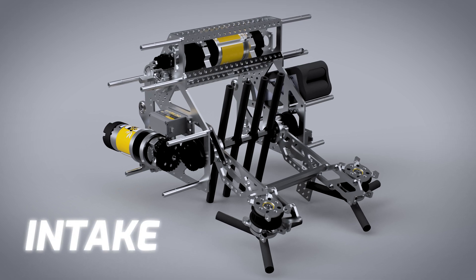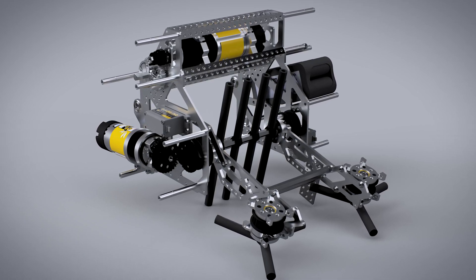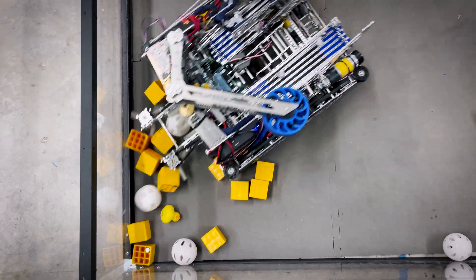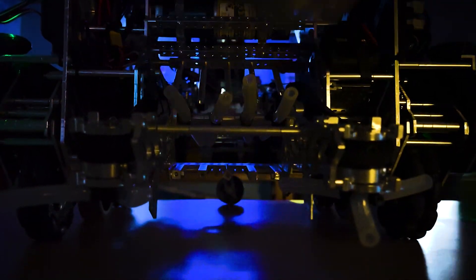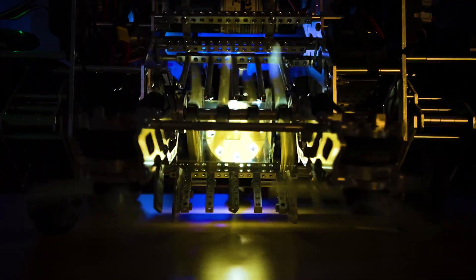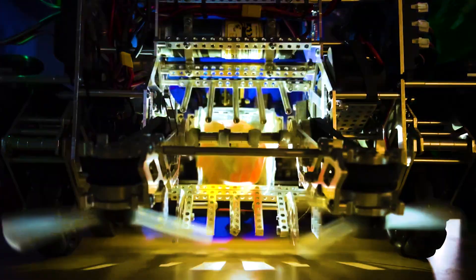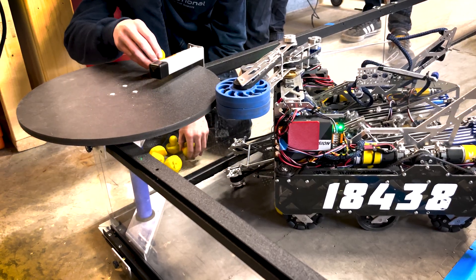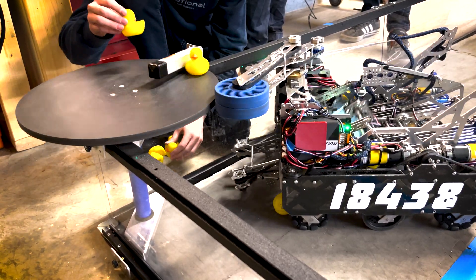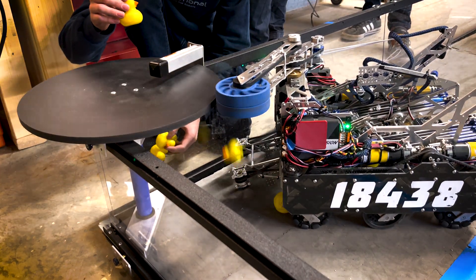Our intake consists of a main vertical roller that sweeps everything in and two side sweepers that act as a funnel, only allowing one piece of freight to enter at a time. Using two color sensors, our intake can also detect when freight is fully taken in and close the bucket. This allows the drivers to cycle quickly and reliably without worrying about penalties. In addition to this, our side sweepers are also able to intake ducks as soon as they fall from the carousel. The addition of our side sweepers made our duck intaking four times more reliable.